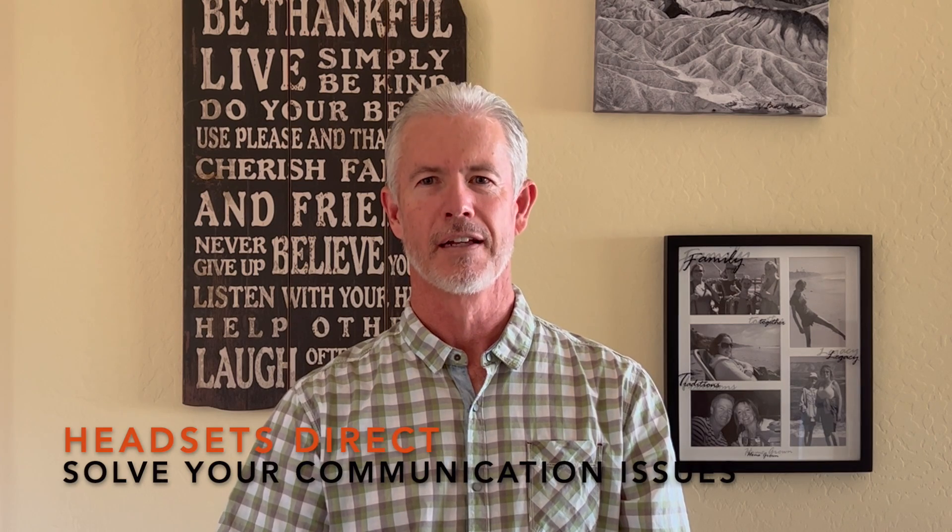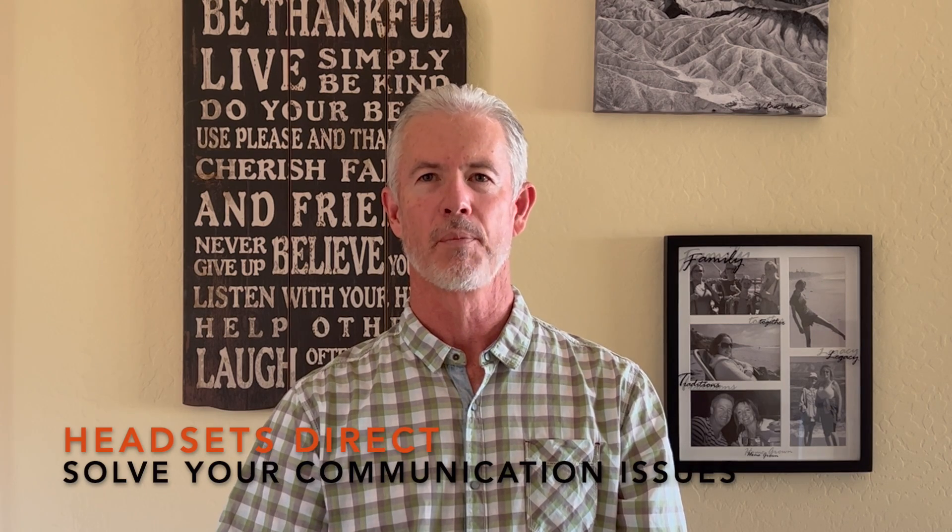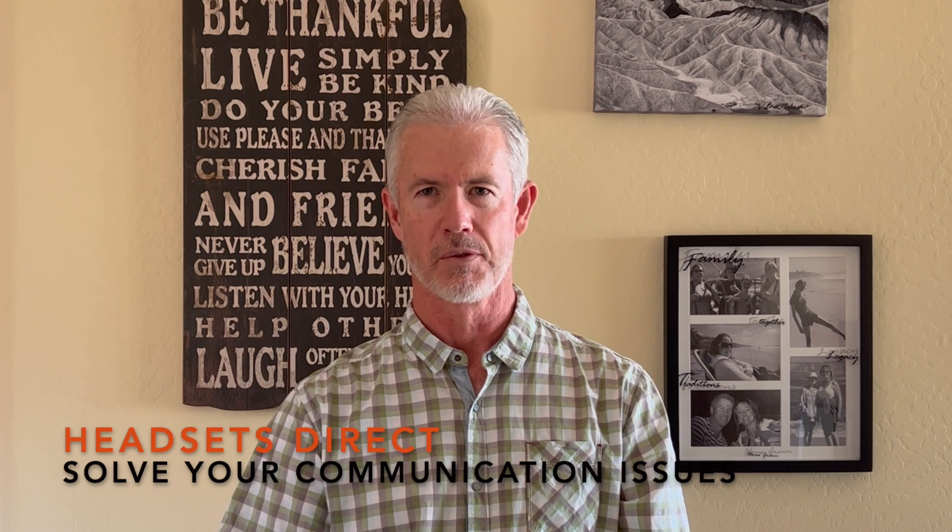Hi, I'm Wayne with Headsets Direct. In this video series we want to help you solve your communication issues. We often hear from customers that are struggling and just not happy with how their headset sounds, either on regular calls or through soft phone laptop type setups.